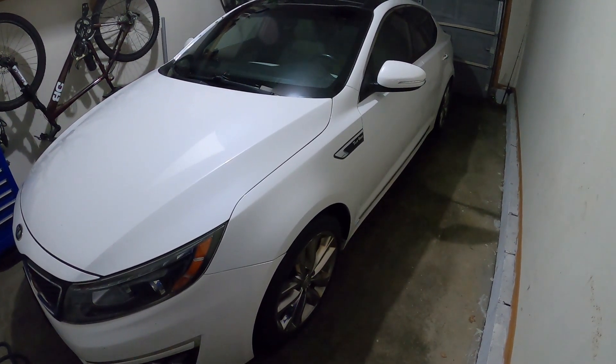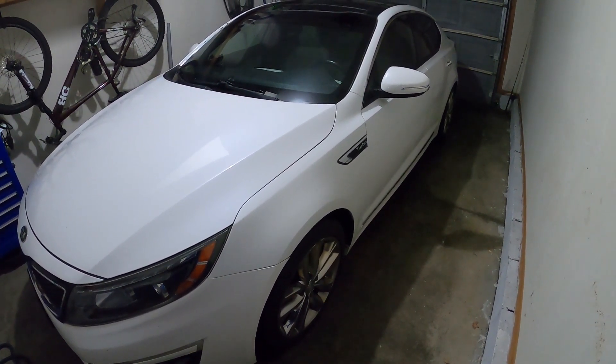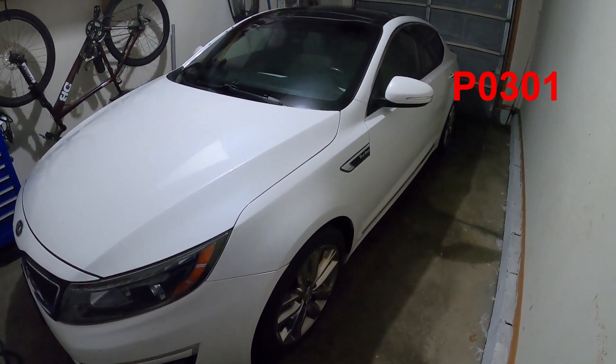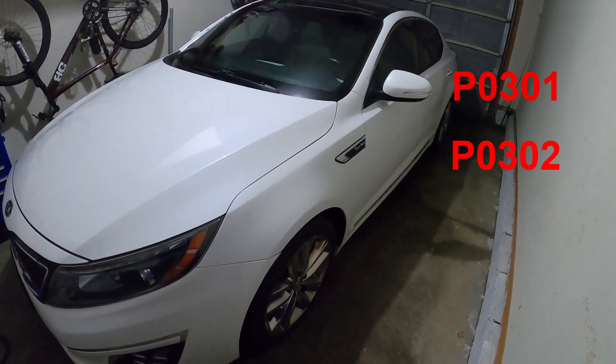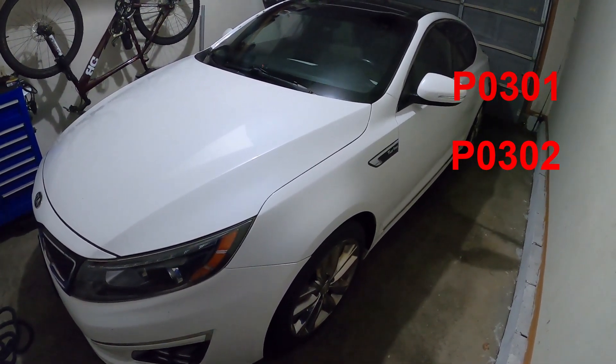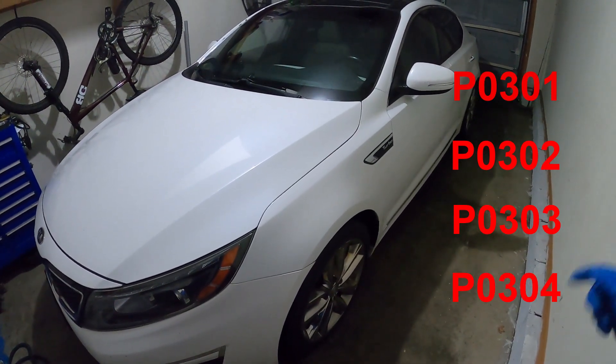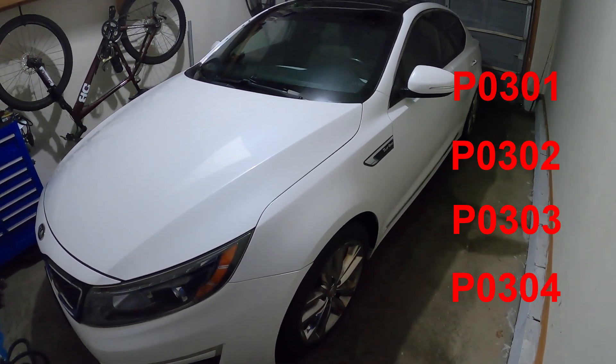Hey guys, in this video I will be showing you how to diagnose a cylinder misfire, specifically codes P0301, P0302, P0303, and P0304 on a 2015 Kia Optima.